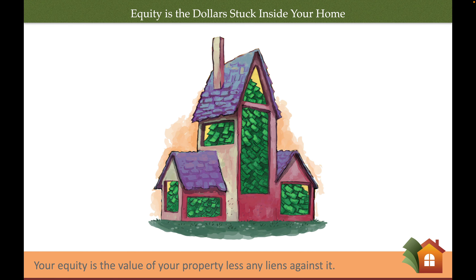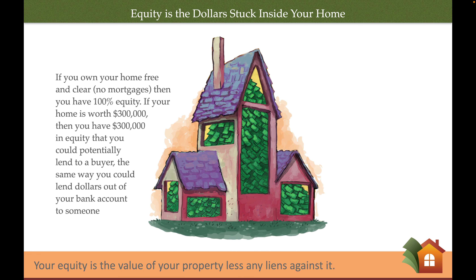Let's talk about equity. Equity is the value — the dollars stuck inside your home. Your equity is the value of your home less any liens against it. So for instance, if you own your home free and clear and you've paid off your mortgage, then you have 100% equity. If your home is worth $300,000, then you have $300,000 in equity that you could potentially lend to a buyer, the same way you could lend dollars out of your bank account to someone.